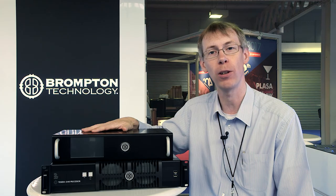Thank you very much. For more information, go to www.bromptontech.com.